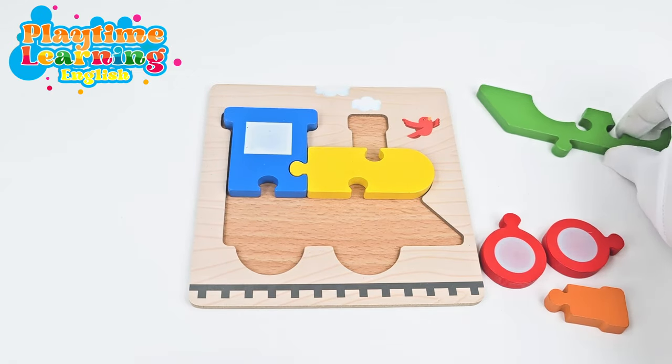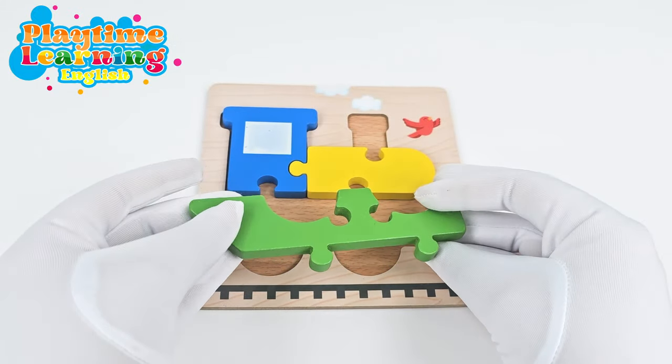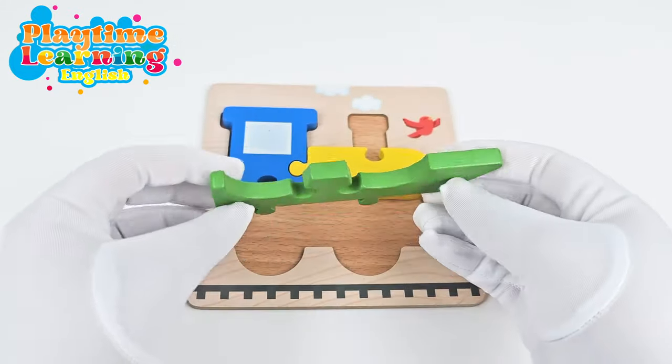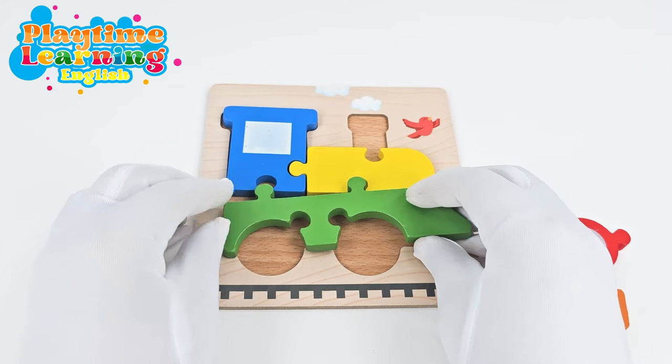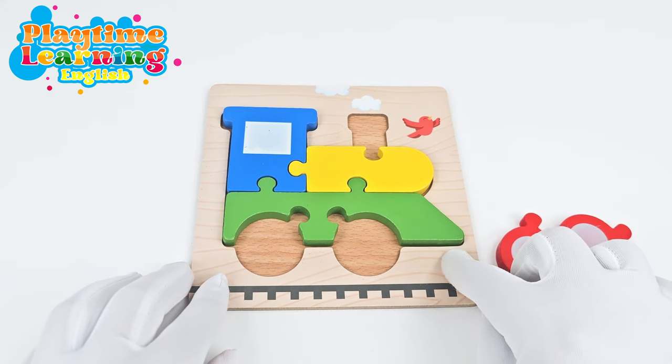And let's take this big piece here and see how we can get it to fit. How about like this? Perfect! The shapes match up.